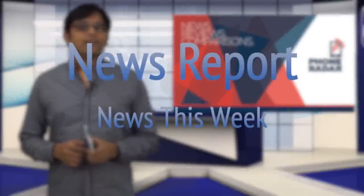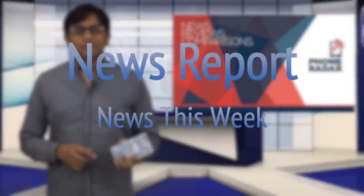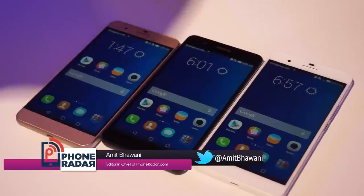Hey guys, Amit here from Phone Radar, and you're watching the seventh episode of the Phone Radar Report. In this video, we'll be talking initially about the Indian announcements which happened this week.